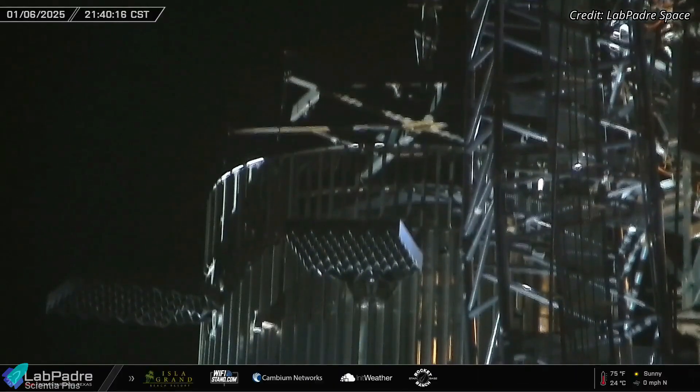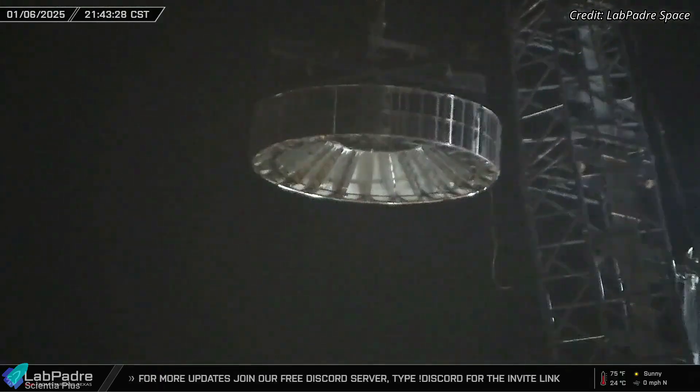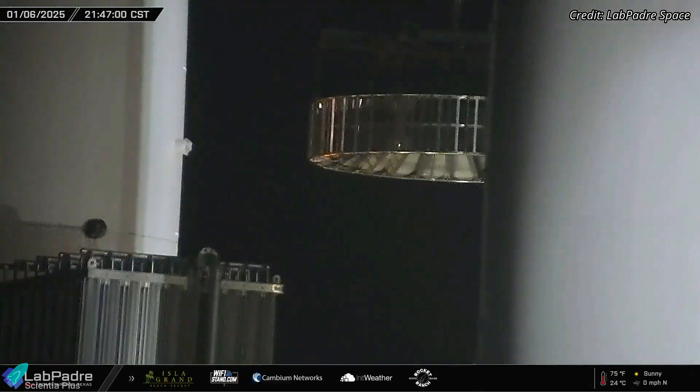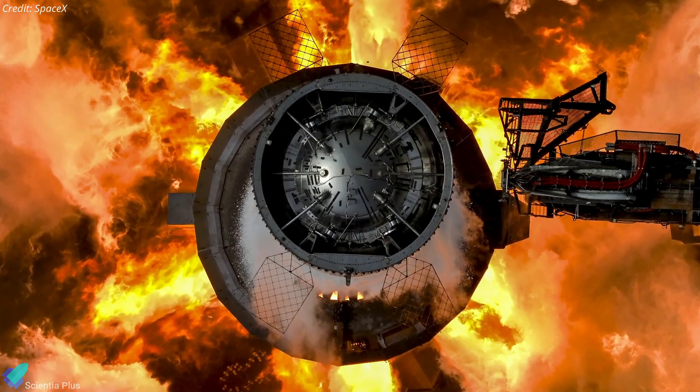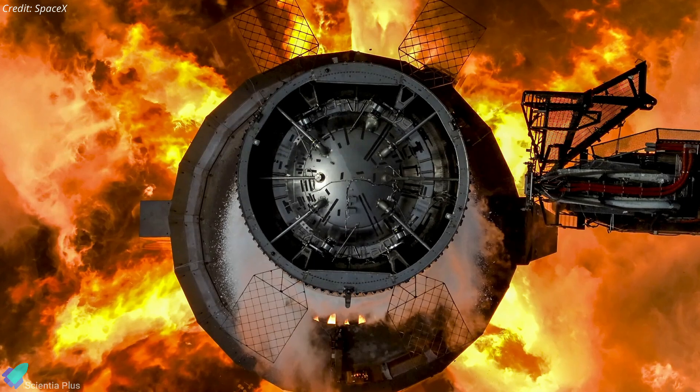Earlier this week, the hot stage ring on Booster 14 was temporarily removed to allow engineers to perform detailed inspections and verification on the forward dome. This section of the booster houses key components, including the grid fin actuators, battery packs, and essential plumbing systems.